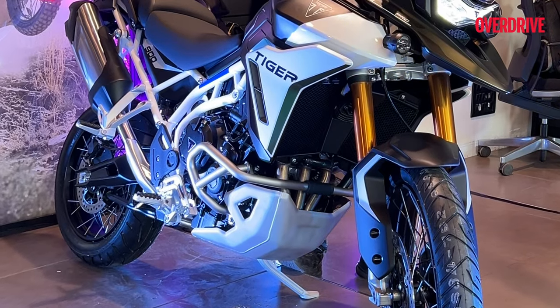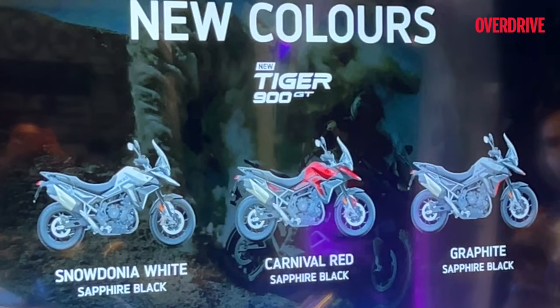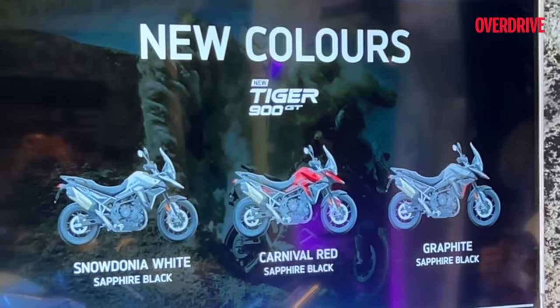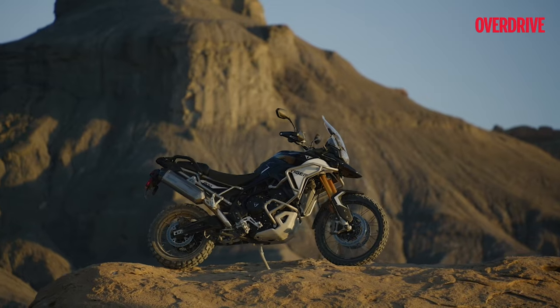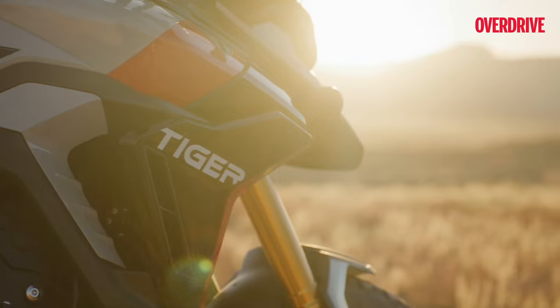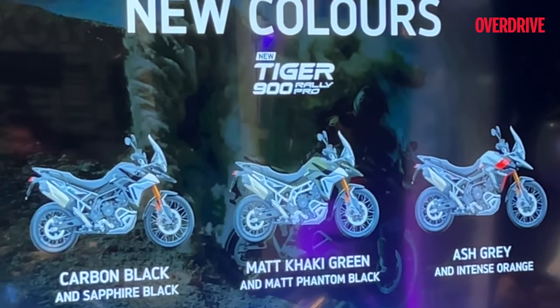The Tiger 900 GT starts at Rs 13,95,000 ex-showroom and you can grab it in Carnival Red, Snowdonia White, or Graphite. For the more adventure-oriented riders, the Tiger 900 Rally Pro begins at Rs 15,95,000 ex-showroom and comes in Matte Khaki Green, Ash Grey, and Carbon Black.